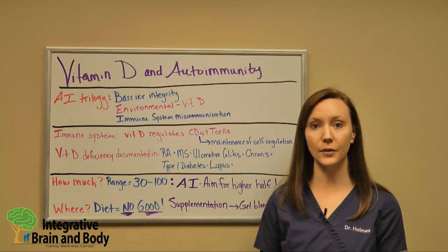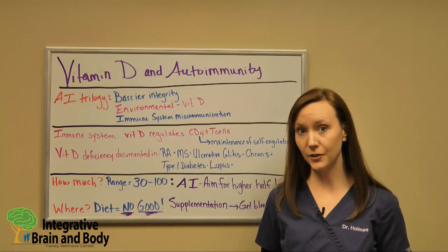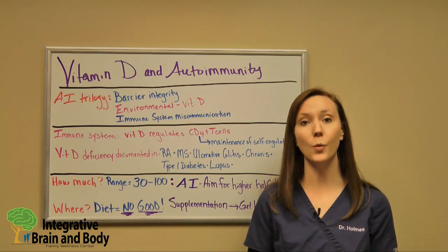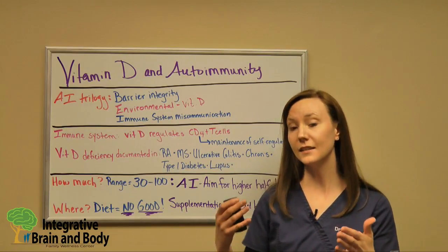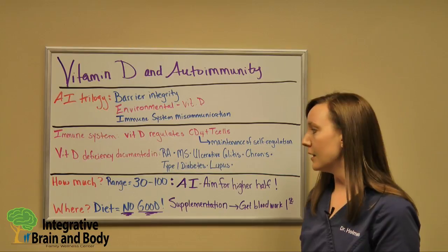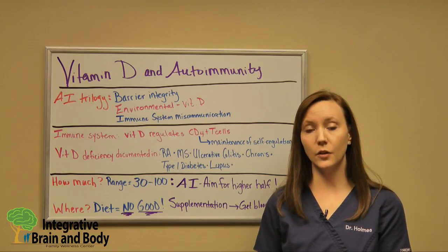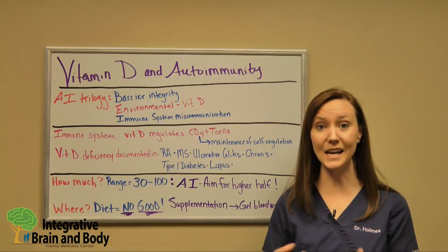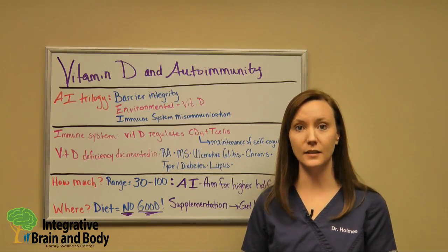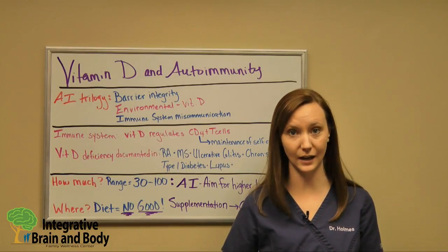The Institute of Medicine wrote an article recommending 600 IUs per day. A recent article has shown that their math in figuring out that 600 IU per day figure was completely inaccurate — at that time they wanted you to be at about 20 nanograms per milliliter. The most recent research showing the Institute of Medicine's math was incorrect found that you actually needed to be taking about 8,000 IUs per day to reach even the minimum requirement the Institute of Medicine said you needed for healthy bones. That's a huge difference from 600 IU to 8,000 IUs per day.